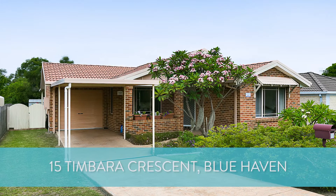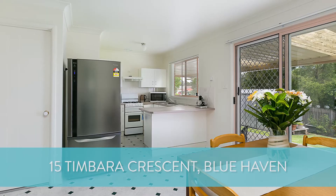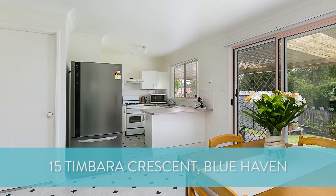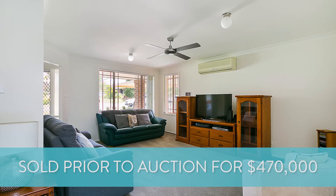Another great property we took to market was for past clients of mine — number 15 Tim Barr Crescent at Bluehaven. This is a really nicely presented three bedroom, one bathroom, one car garage property, and it sold for $470,000 prior to auction as well.